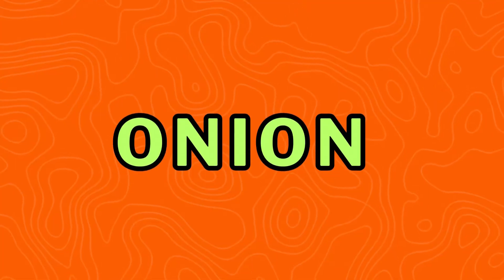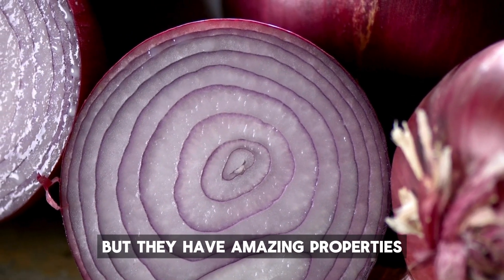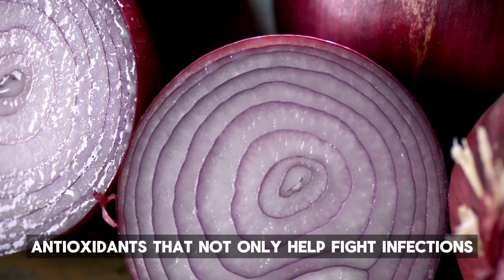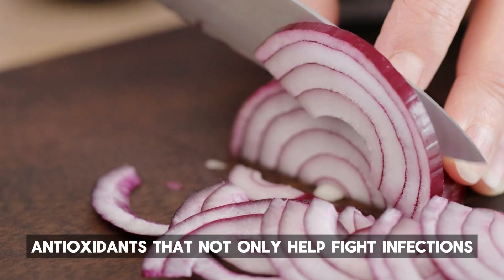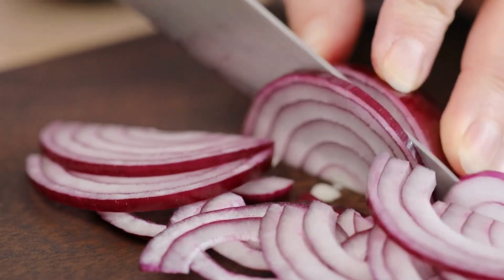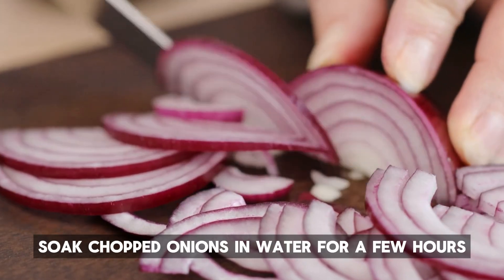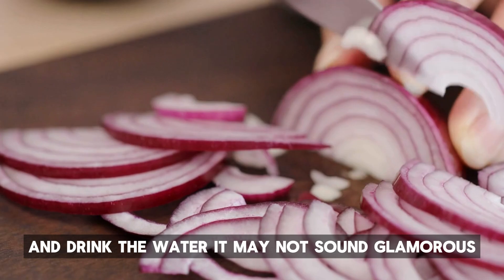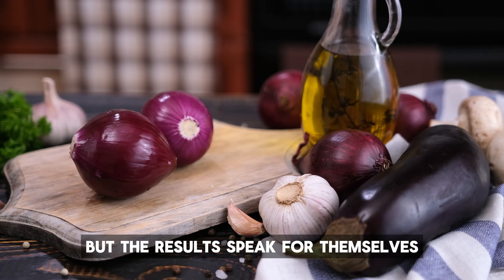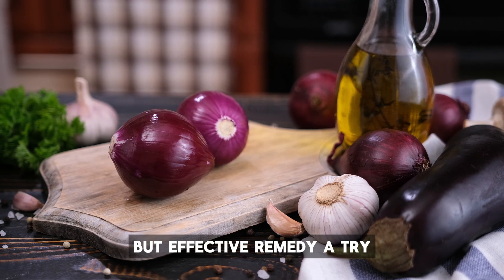Number 6: Onion. You might not think of onions as a health remedy, but they have amazing properties when it comes to breaking down mucus. Onions contain antioxidants that not only help fight infections, but also act as natural expectorants. If you're feeling congested, here's a quick tip: soak chopped onions in water for a few hours and drink the water. It may not sound glamorous, but the results speak for themselves. Are you willing to give this unusual but effective remedy a try?